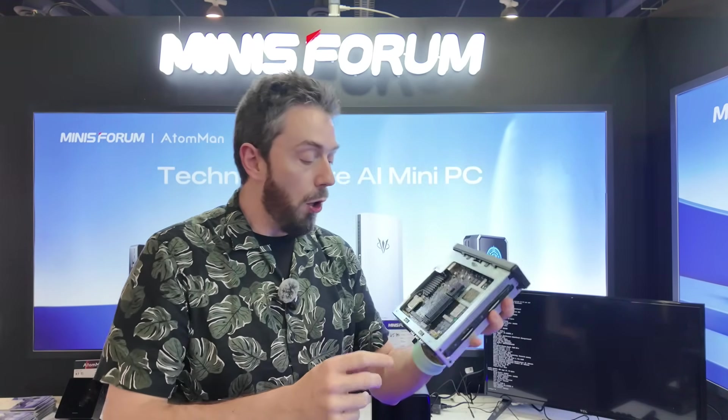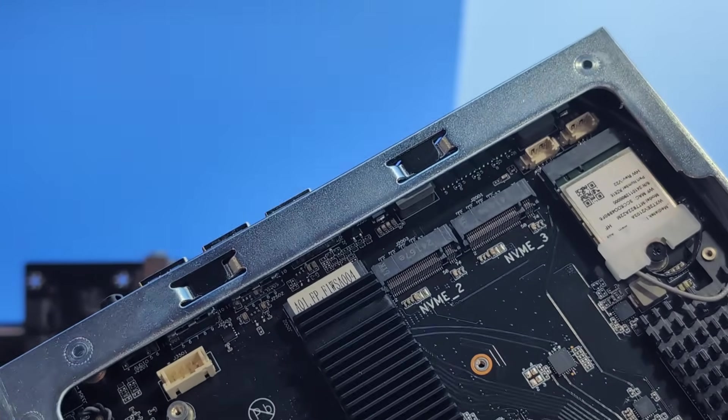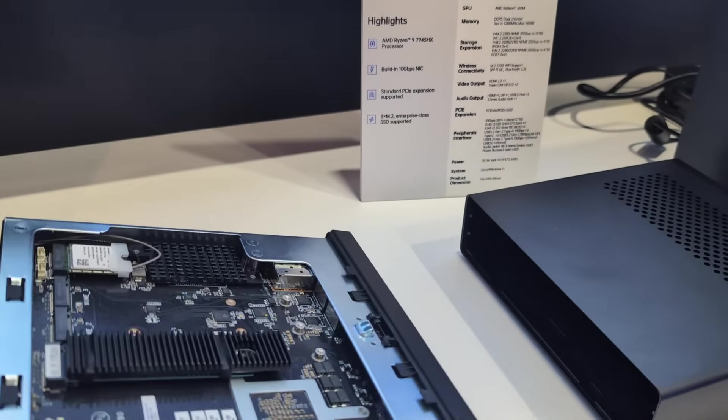We've got three M.2 NVMe slots — all x4 — with two of them at Gen 4 and one at Gen 3. So that's x4 Gen 4, x4 Gen 4, and x4 Gen 3. A huge amount of storage flexibility, and I'm already looking forward to seeing what this is going to be like as a NAS.